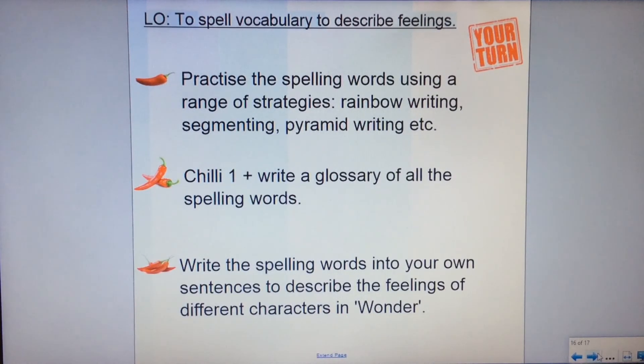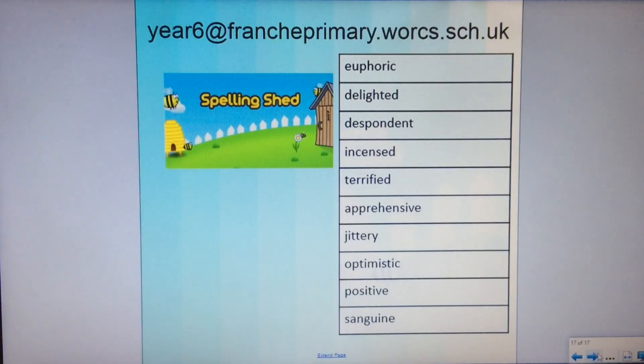Now it's your turn with the chilli challenges. Chilli one: practise the spelling words using a range of strategies — rainbow writing, segmenting, pyramid writing, whatever works for you. Chilli two: do chilli one and also write a glossary of all of the spelling words in alphabetical order with a definition of each. Chilli three: write the spelling words into your own sentences to describe the feelings of different characters in Wonder. We'd love to see any spelling work sent through to the Year 6 email address. You can also go on to Spelling Shed to practise this week's words — maybe somebody else will be on the leaderboard next week. Good luck and enjoy your spelling practice this week.